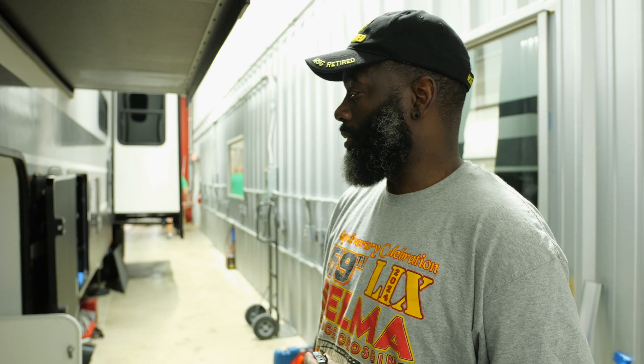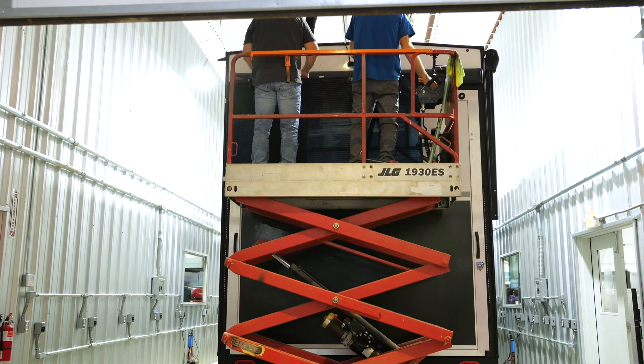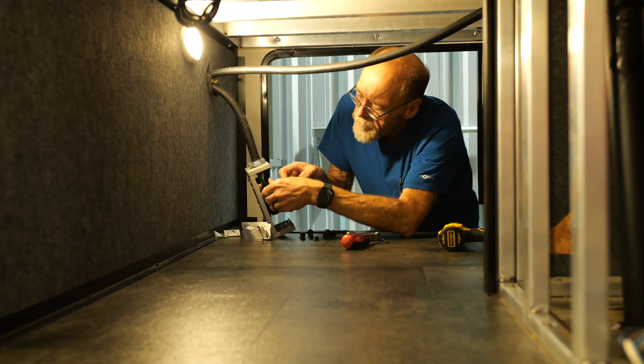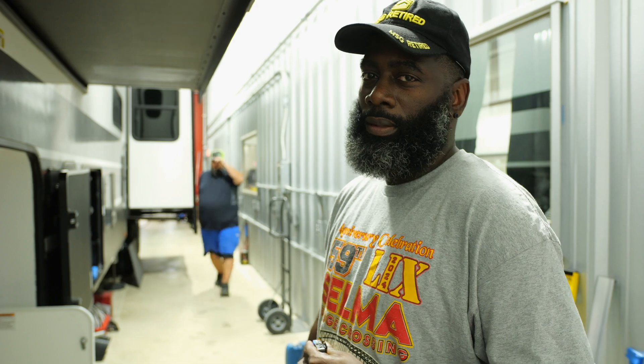These rigs are built different. They have different functions, wires, and hydraulic systems that you have to work around, so it's very challenging — but we'll get through it.